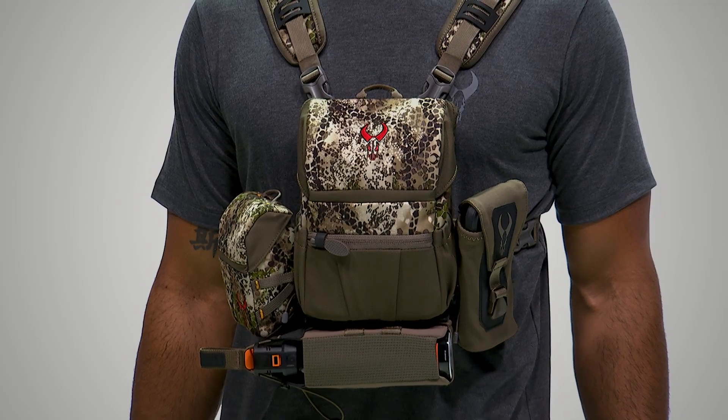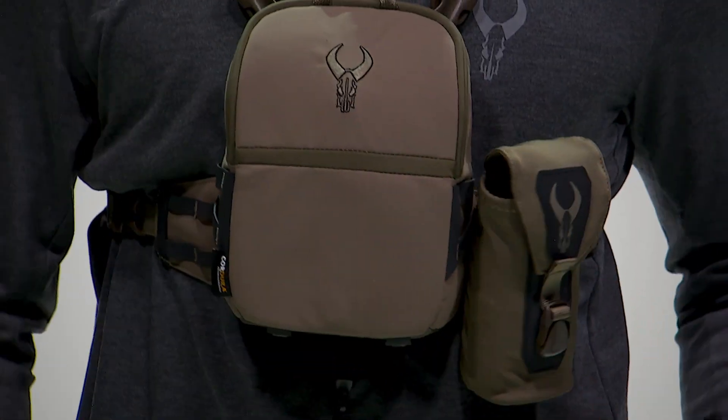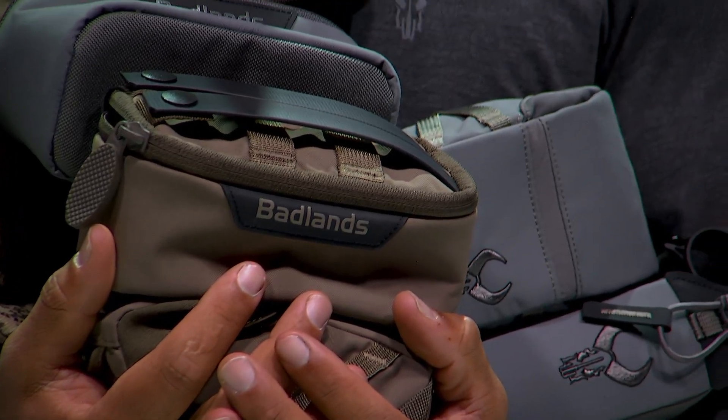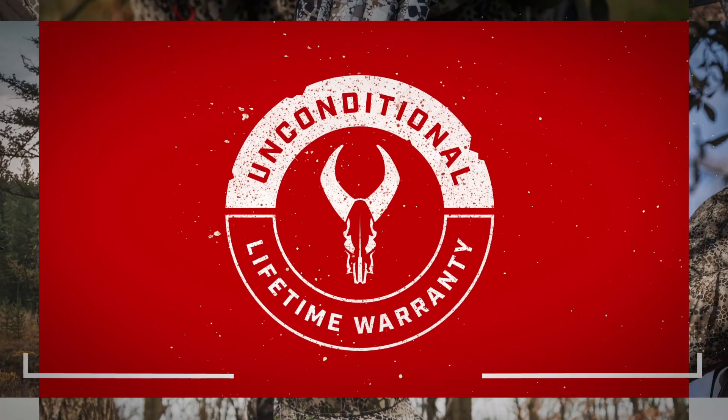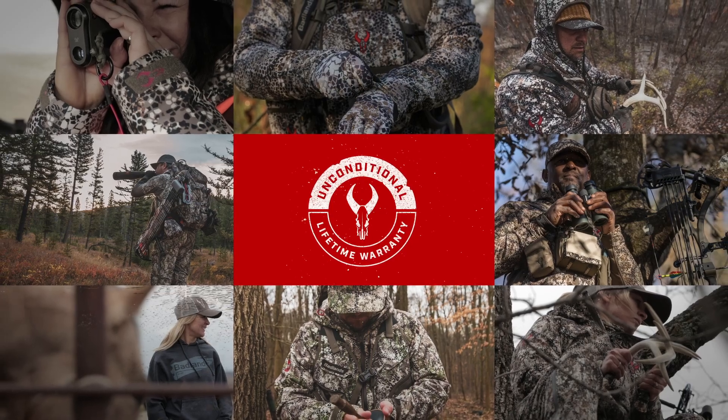Badlands binocular harness accessories fit all sizes of our binocular harnesses, giving you a level of adaptability you won't find anywhere else. And nobody offers anything close to our famous unconditional lifetime warranty. So shop, buy, and most importantly, hunt with complete confidence.